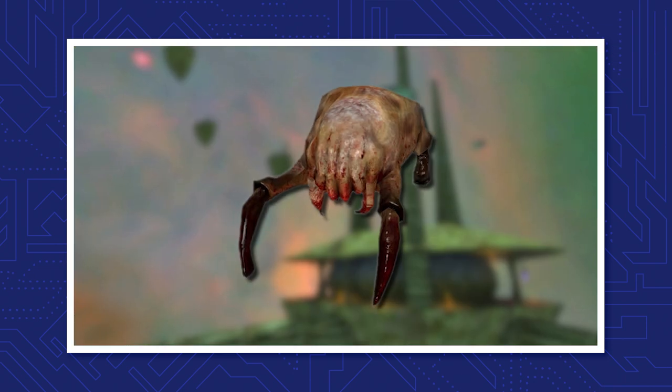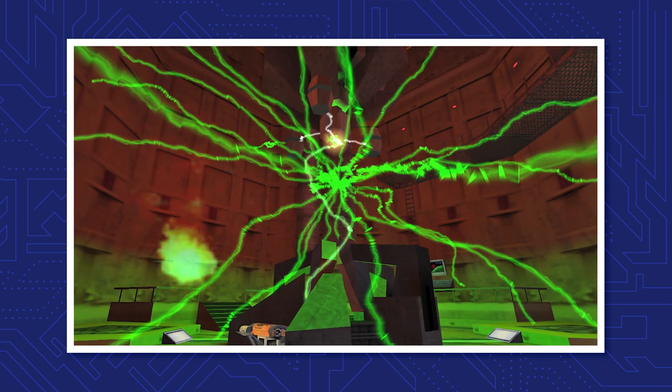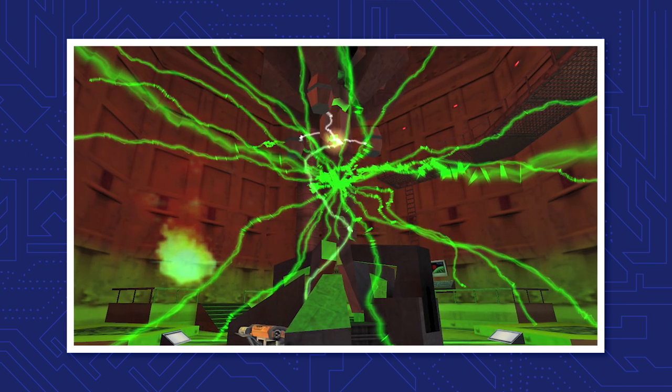Creatures from Xen, like headcrabs and vortigaunts, start pouring into Black Mesa, causing widespread panic. Years later, this event would come to be known as the start of the Black Mesa incident.